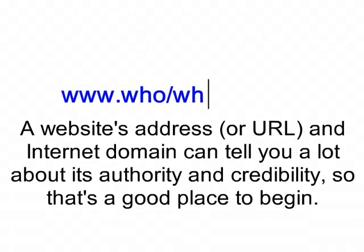A website's address, or URL, and internet domain can tell you a lot about its authority and credibility, so that's a good place to begin.